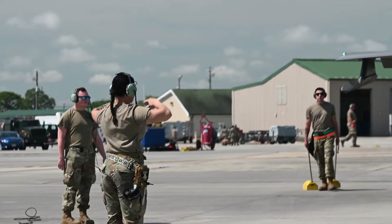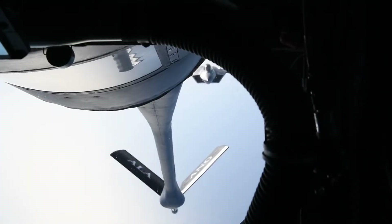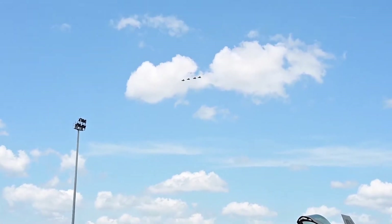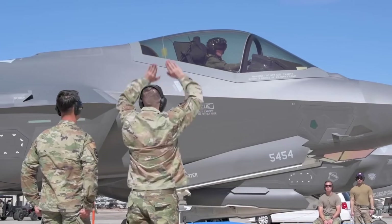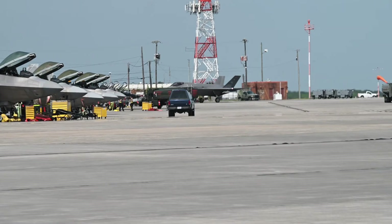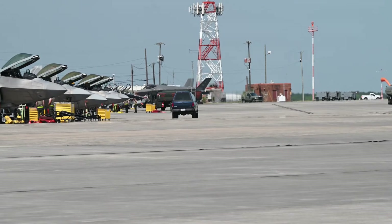We practice at home, within our own units, and then we get really good at that. Then what we're doing here is this is kind of simulated going to war. F-35A Lightning II jets from the 419th Fighter Wing touched down in Savannah, Georgia to participate in the Air National Guard's largest exercise.